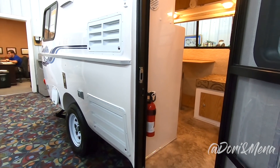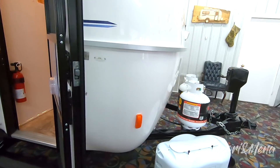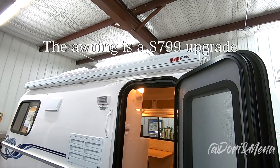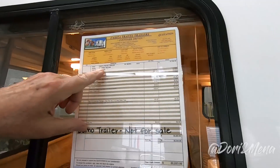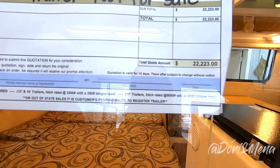And the awning — does that come standard? No, that's an option. Everything below the 17 Spirit Deluxe model is extra — solar port, video, and so forth. This one's fully loaded. The solar port and items like that are optional upgrades you can add to your Casita order.